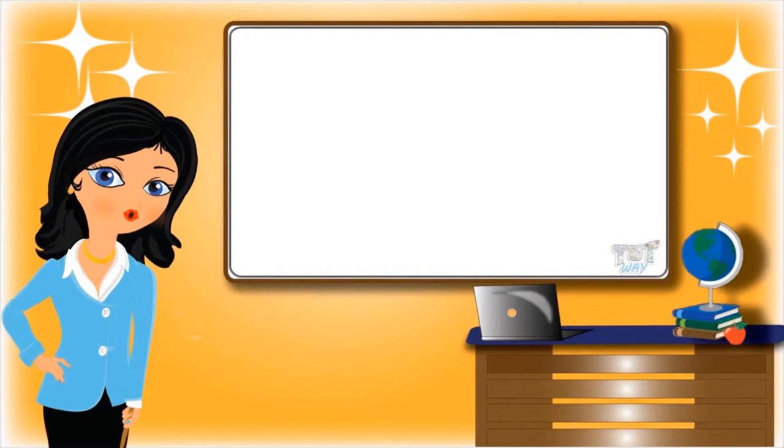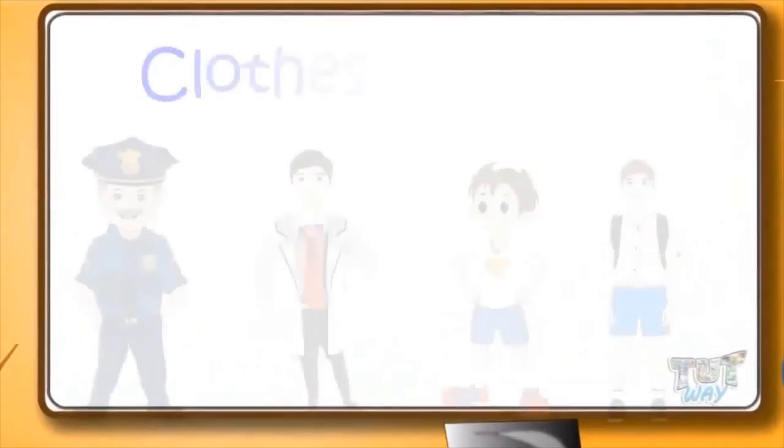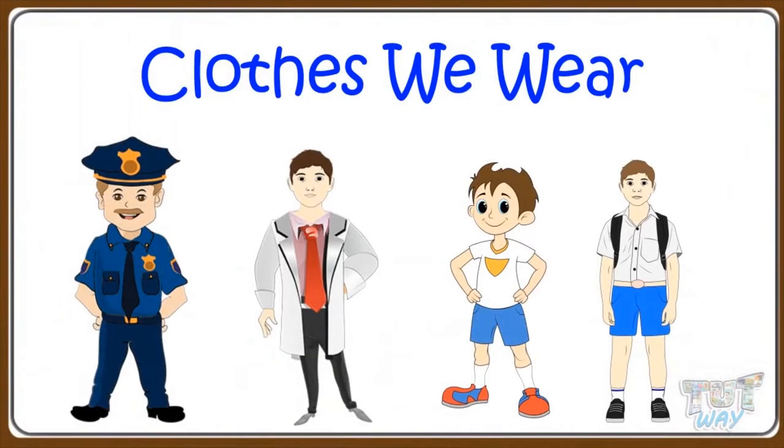Hi kids! Today we will learn about clothes we wear. So let's start!